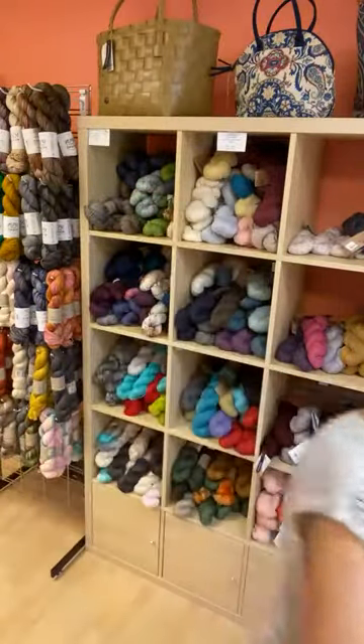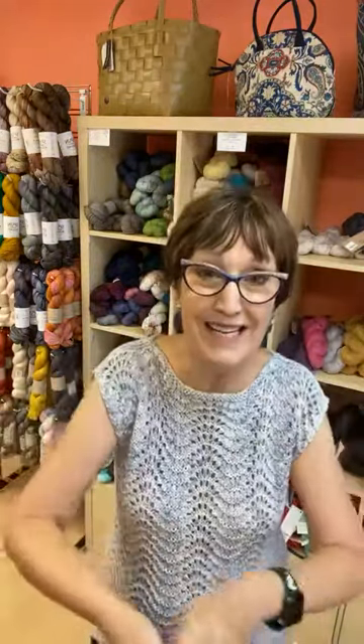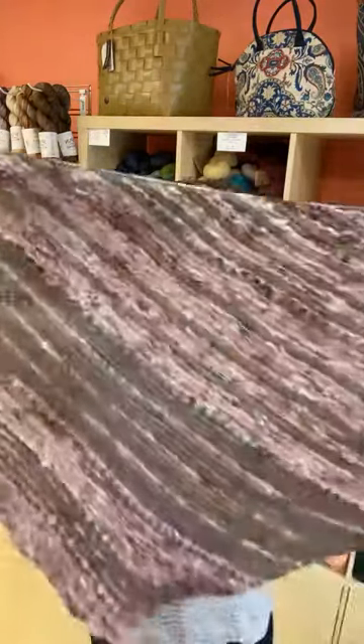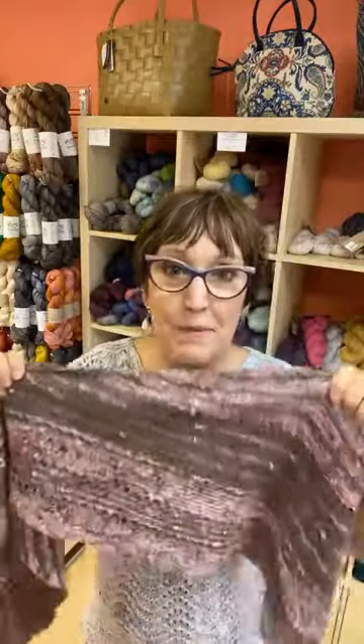If you want something a little more simple, we've advertised this one — it's a great little quick knit called Painted Pebbles. It's two skeins: one slub and one fingering weight by Big Sky Yarn. We have kits, so take a look at that.